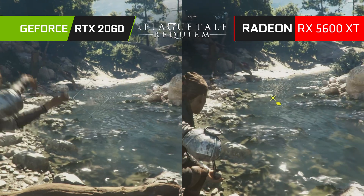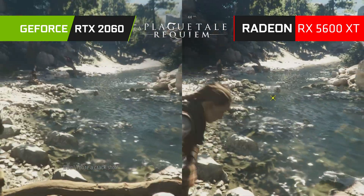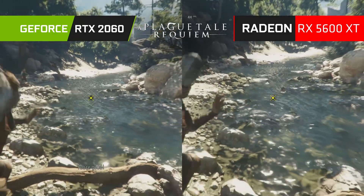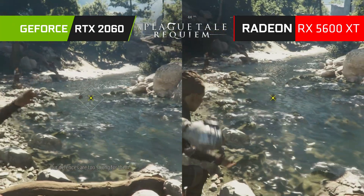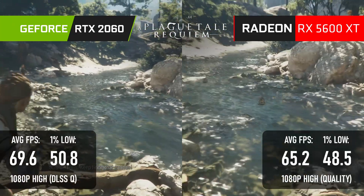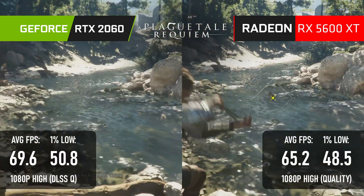My testing methodology is slightly different between the two cards in A Plague Tale: Requiem, but I think the result is a fair one. Both test runs were done at 1080p high with quality upscaling. However, the Radeon was tested with the game's integrated upscaler, while the GeForce used DLSS. Aside from a small quality difference, I wouldn't expect a major performance impact, and the GeForce only wins by 4fps.